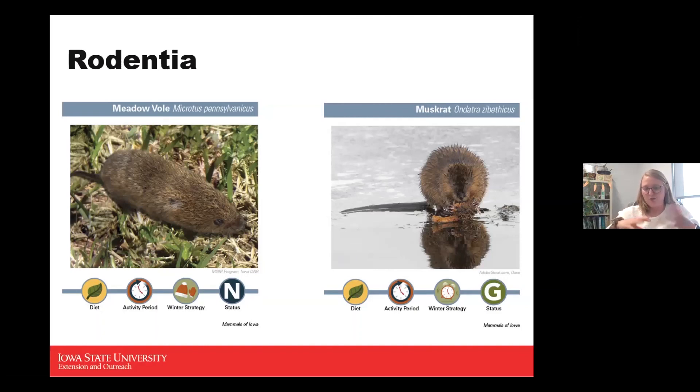Once muskrat young are about six months old they're shooed away, and like most of these mammals, families separate. Muskrats are preyed upon by minks, hawks, owls, foxes, coyotes, humans, and motor vehicles — so they're commonly hit driving near rivers. They feed on aquatic plants, corn, soybeans, cattails, and water lilies.